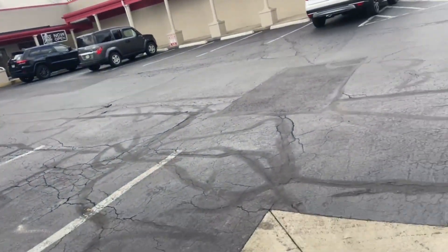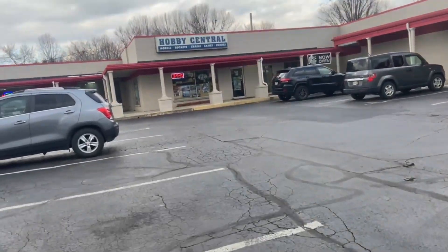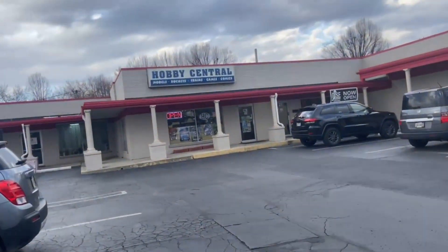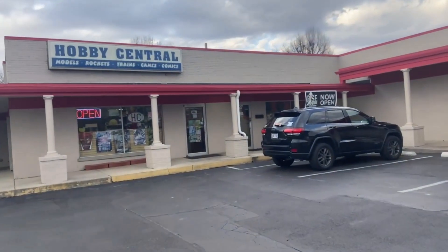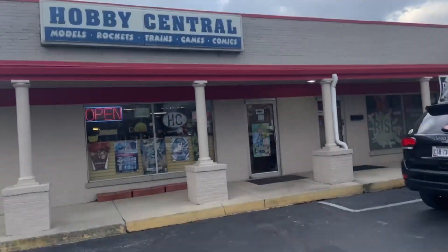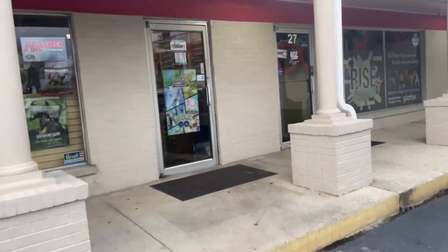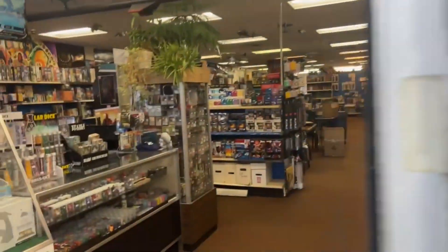Had another appointment up in Delaware, Ohio, and noticed there was a hobby store I've never visited — literally half a mile from my appointment. So I'm just gonna walk in to Hobby Central in Delaware, Ohio. I think online it indicated they were more about games and stuff, but let's go in and see what they've got. The sign says they have trains.